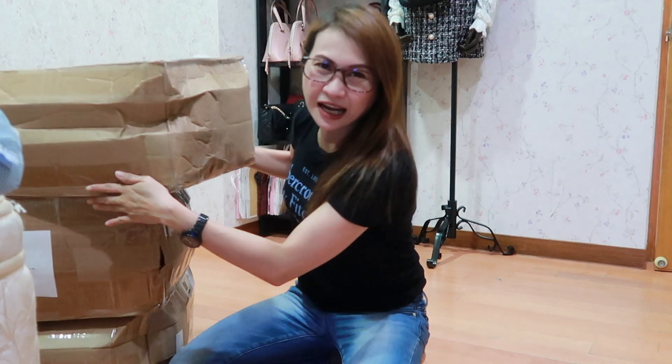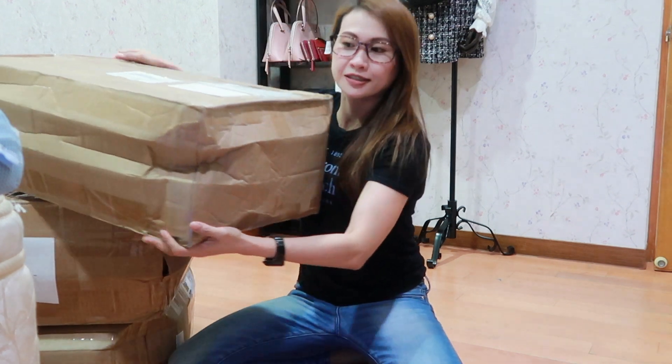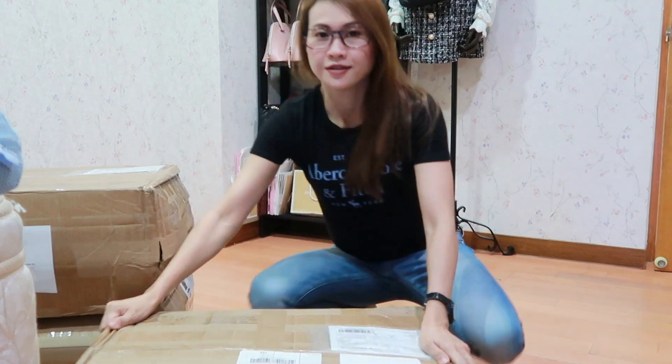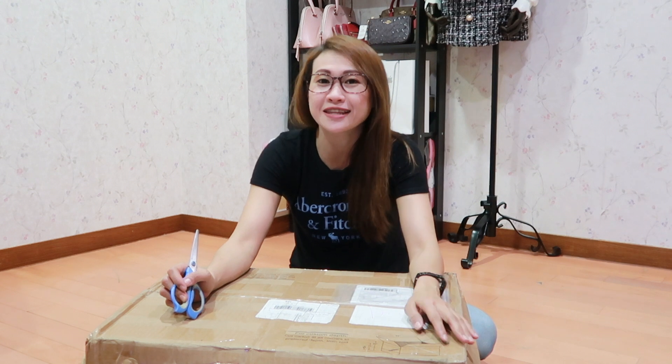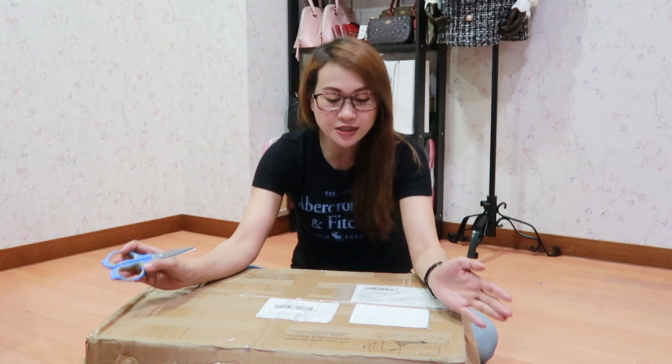So ang tagal na diba? And dumating lang siya June 5, 2020. So I'm very excited guys to show you what's inside this package because most of the items inside this package are the latest in the US. And para ishare ko rin sa inyo kung ano ba yung mukha niya, and to give you an idea of the items na hindi nyo pa nakikita and gusto nyong makikita in a video. So let's open this package.